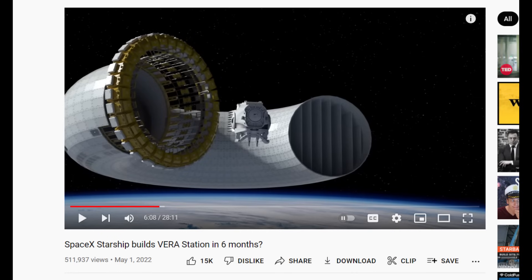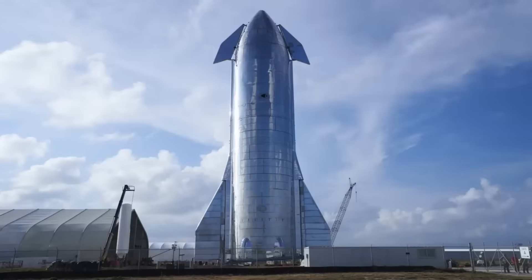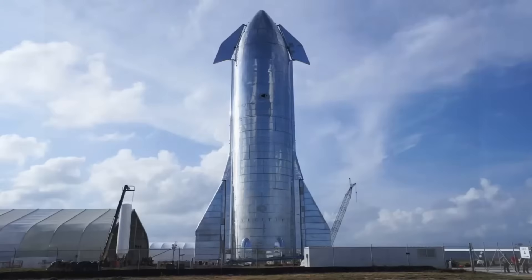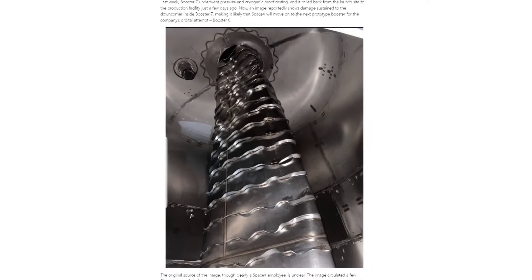SpaceX Starship builds Vera Station in six months? In the comments they love this guy. SpaceX Starship opens the door to do big things again. With this new big rocket will come new big space construction machines to create the voluminous structures that we wanted long ago. So all of this is going to be reliant on Starship — well, maybe we'll come back to that later.